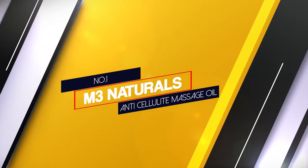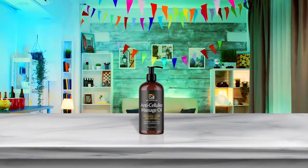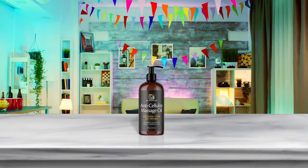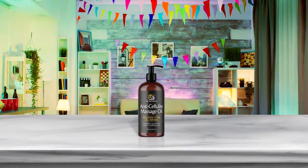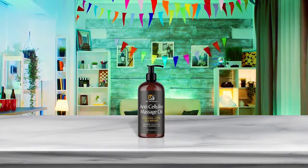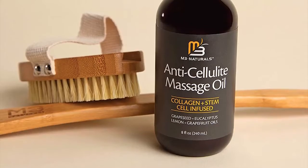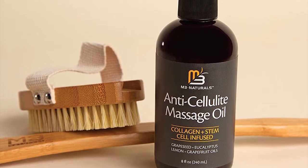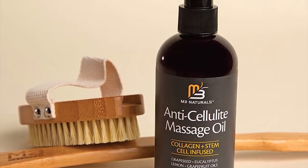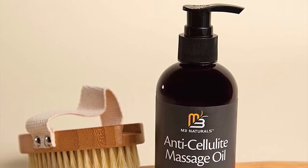Number 1 — Most Popular. M3 Naturals Anti-Cellulite Massage Oil. Who says massage oils can't help prevent aging? With important ingredients like grapefruit oil and lemon oil, it'll reduce the appearance of cellulite and promote elasticity. It'll also help protect your skin's stem cells with its helpful addition of apple stem cells. All in all, you'll get tons of benefits from this one bottle.